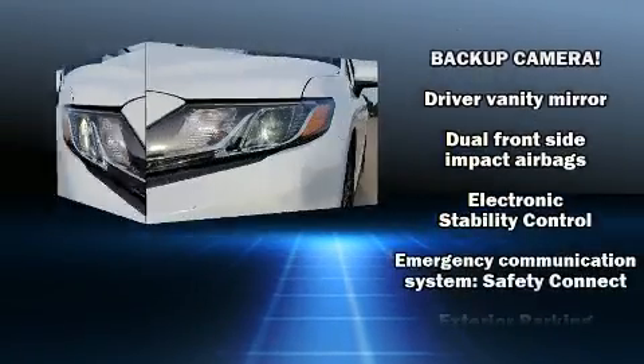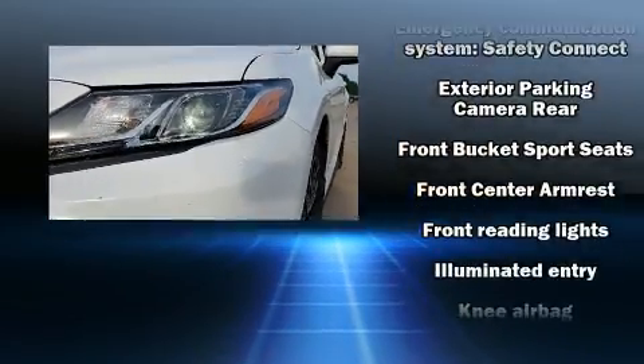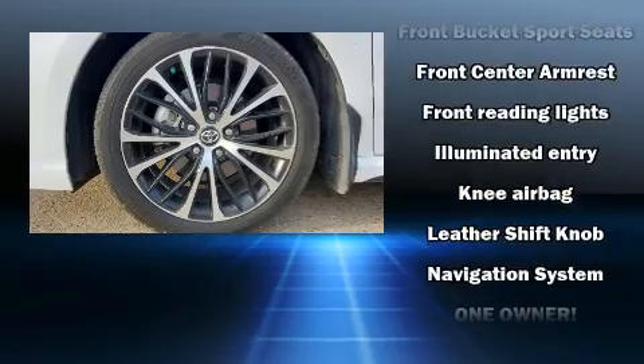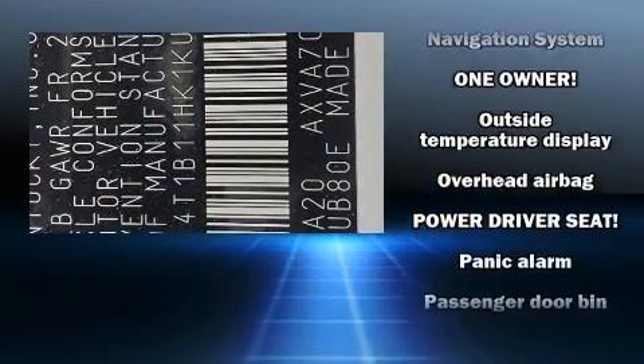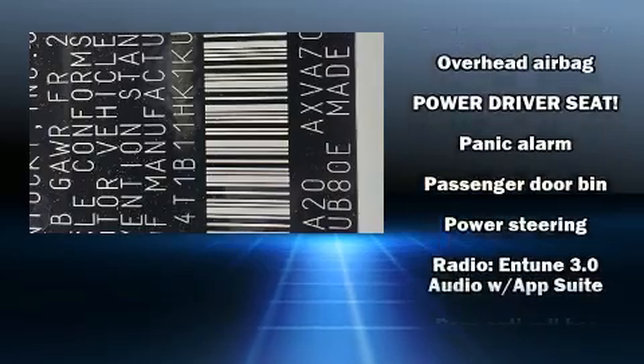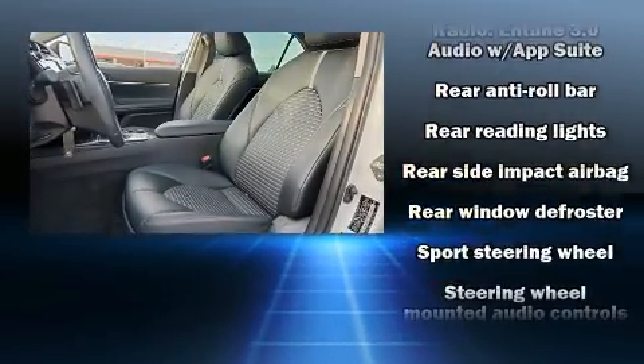Toyota also prioritized safety and security by including dual front impact airbags, front and rear side impact airbags, traction control, brake assist, a panic alarm, an emergency communication system, and four-wheel disc brakes with ABS.